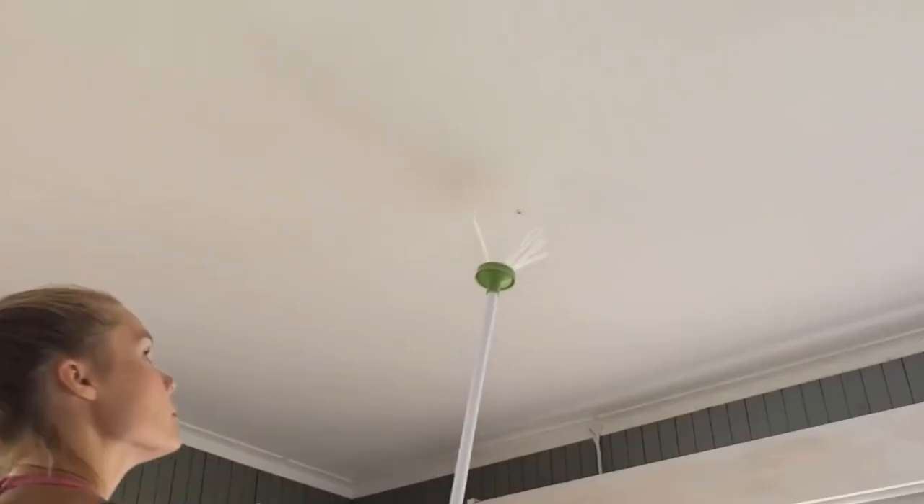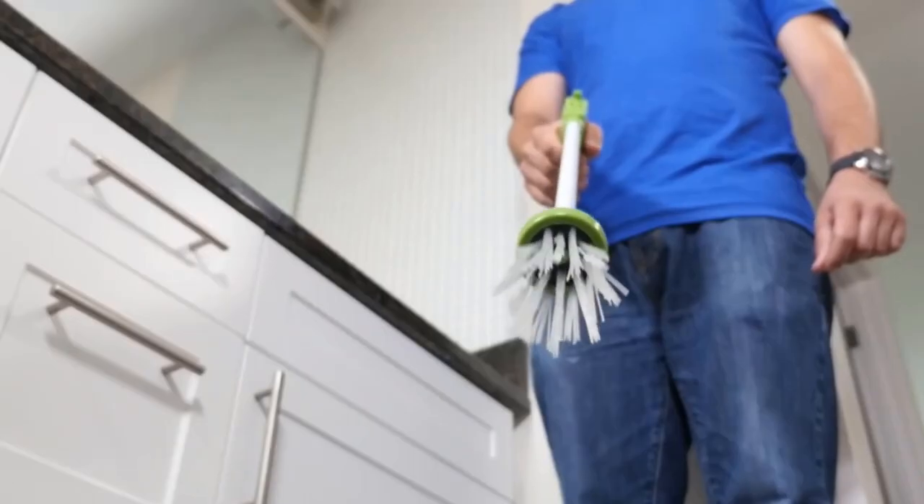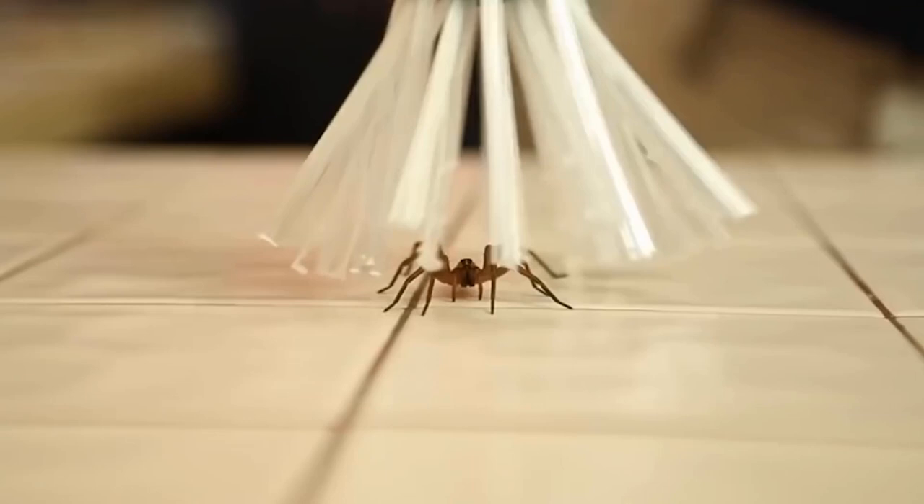It can also be used to safely handle spiders, cockroaches, flies, crickets, stink bugs, millipedes, centipedes, wasps, bees, and moths, among other things. This patented design protects both you and the insect by preventing direct interaction with the bug and creating a mess.